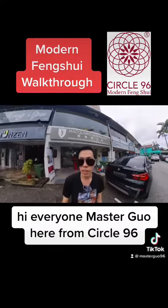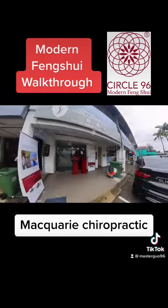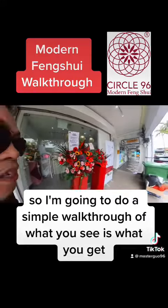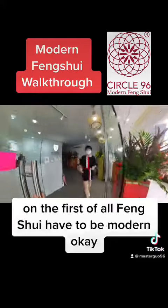Hi everyone, Master Kuo here from Circle 96. This is a friend of Circle 96 — Macquarie Chiropractic. The feng shui audit is done by me, and I'm going to do a simple walkthrough of what you see is what you get and what to expect from a feng shui audit.